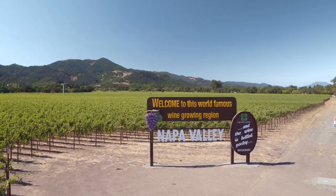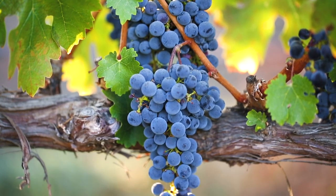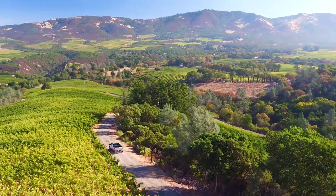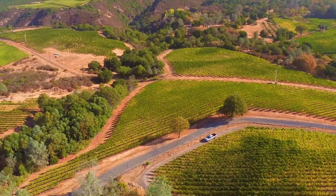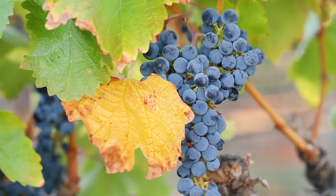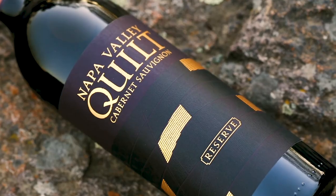My belief here in Napa Valley is that a 100% Cabernet Sauvignon will thrive by diversity from site selection. By working with a number of different vineyards within the sub-regions of Napa Valley, we're able to create a broad diversity in flavor profile and textural profile, allowing this wine to cover all elements of what you dream a great Cabernet could be.